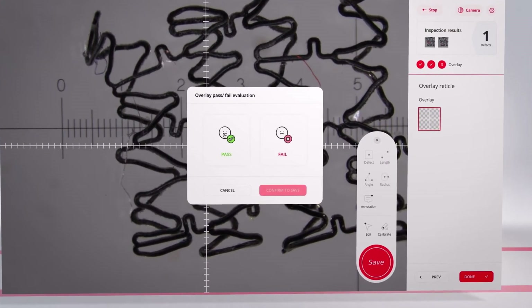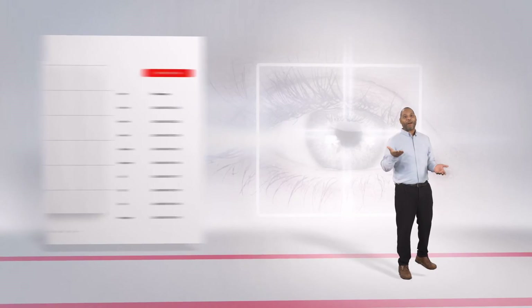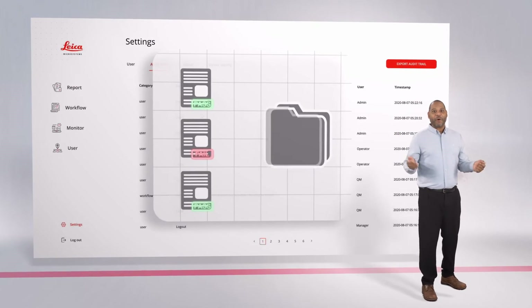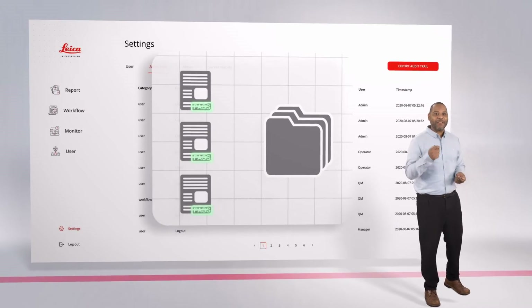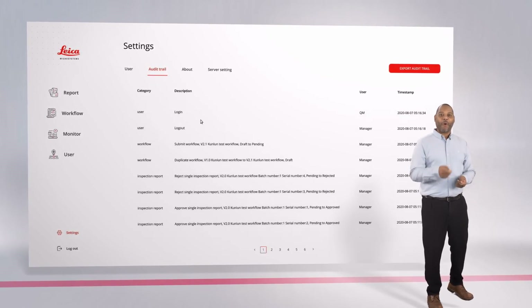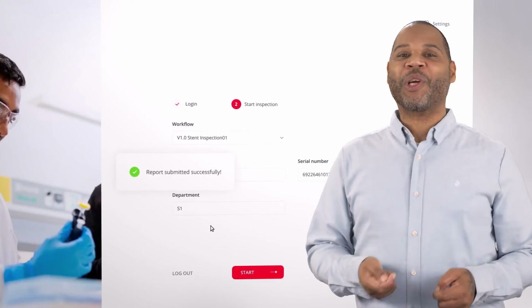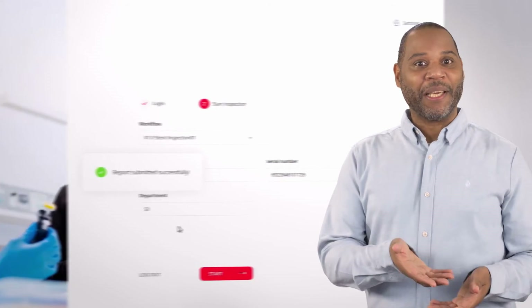All the data and images are automatically stored. You can trace approvals and changes of records and workflows back to the individual user for a clear audit trail. And everything stays digital — report approvals and signatures do not require a single sheet of paper and can be checked at any time.